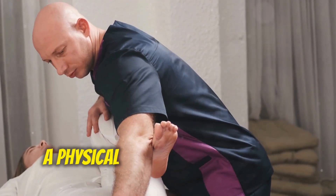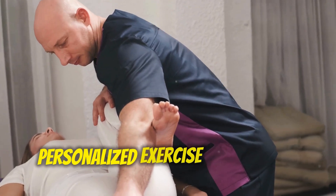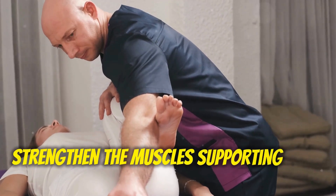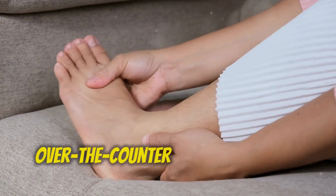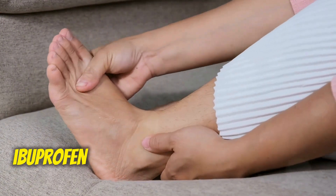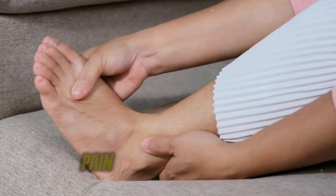Physical therapy: a physical therapist can design a personalized exercise program to strengthen the muscles supporting your foot and improve your gait. Anti-inflammatory medications: over-the-counter medications like ibuprofen or naproxen can help alleviate pain and inflammation.